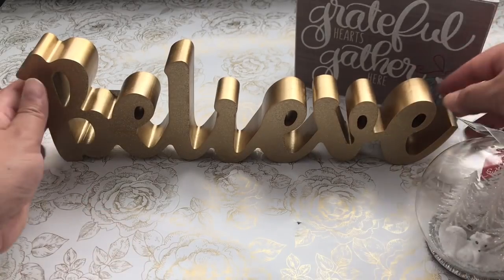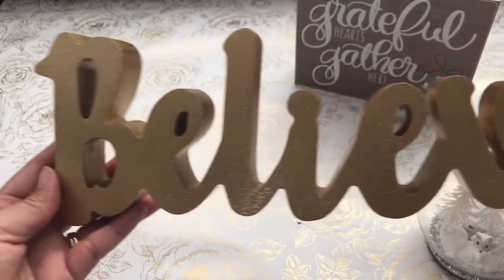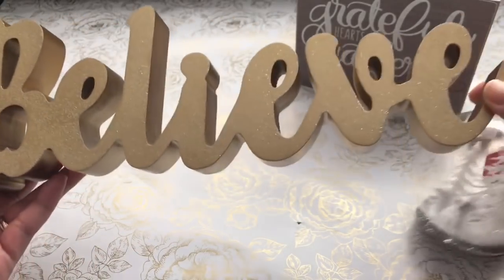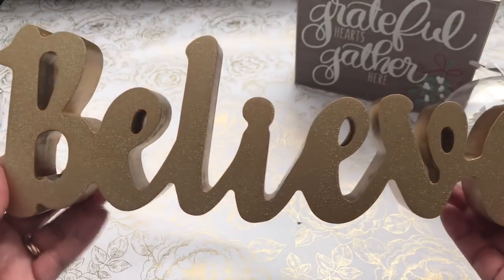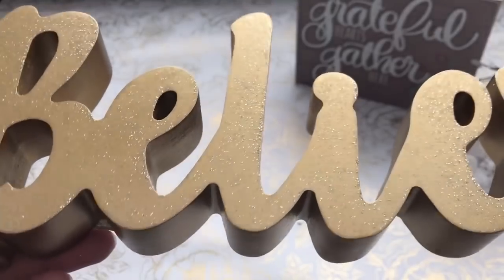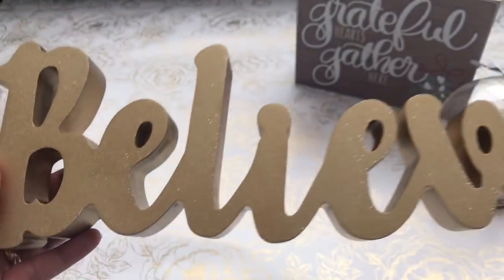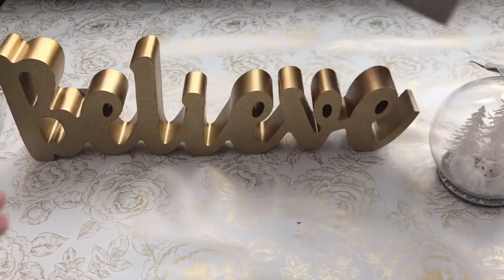I found this beautiful gold wood decor that says Believe, and this one was 50% off, so it was $9.99. I love it — it has some glitter in the front. It's gorgeous gold, and this one was $5.